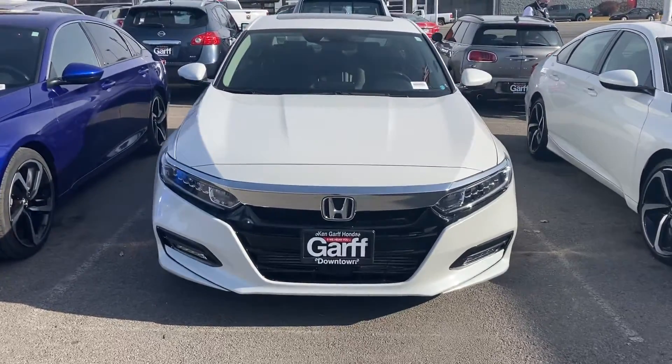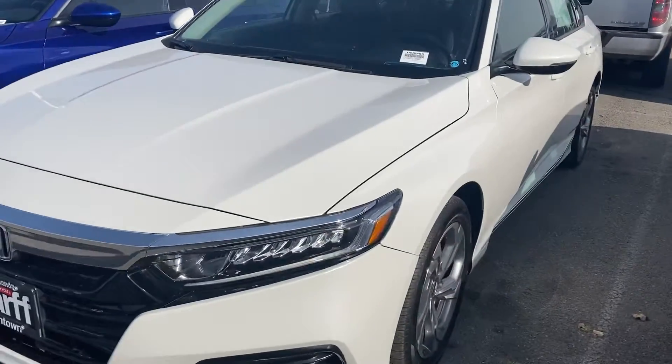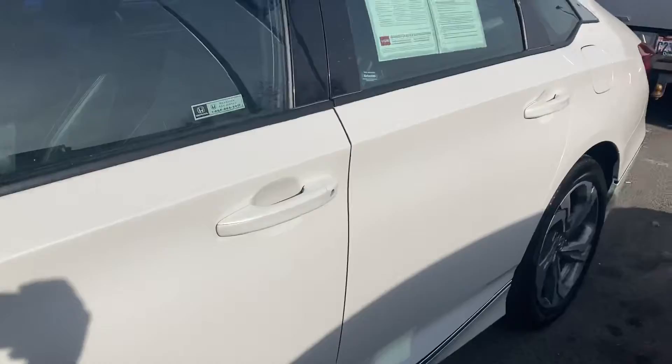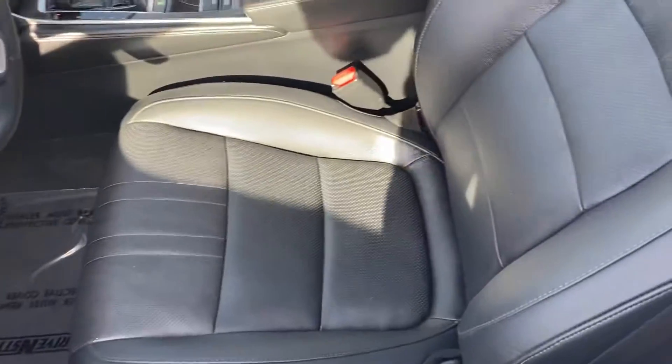Hey Shar, this is Ethel from Ken Garff Honda downtown. Mark asked me to make you a video on our 2020 Honda Accord EXL 1.5, white with black leather. So I'm going to do a quick walk-around video and just show you the car itself. Hopefully give you a better idea of it.